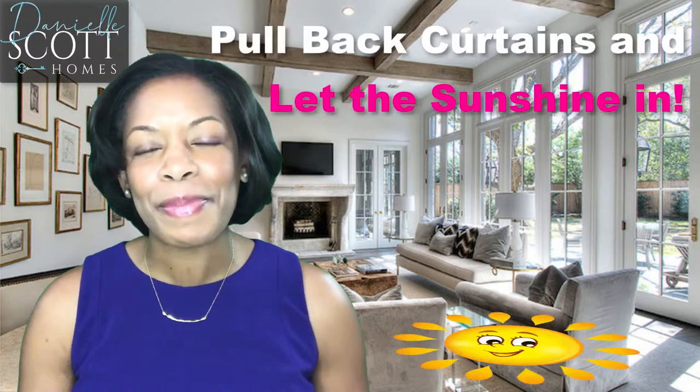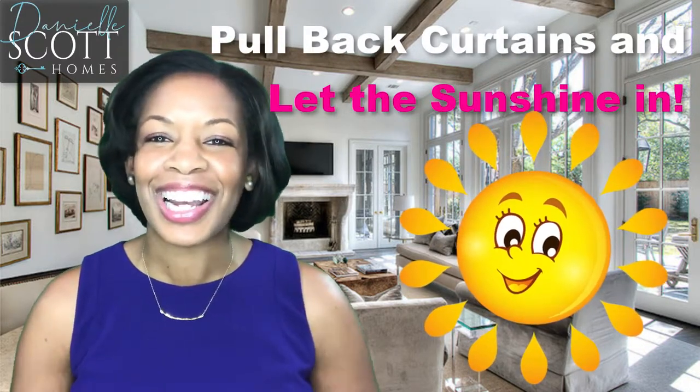Clear the counters. Place appliances and personal items in cabinets or in a drawer to keep them out of sight. Pull back the curtains, pull up the blinds, and let the sunshine in.